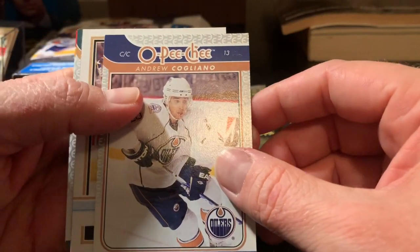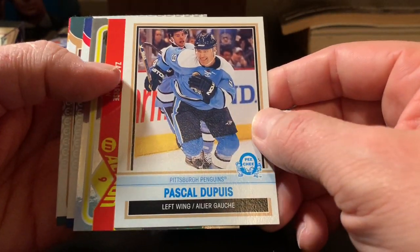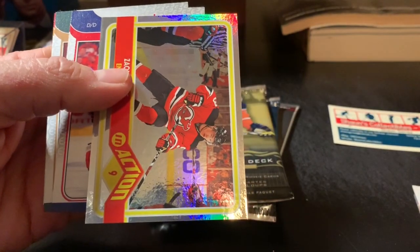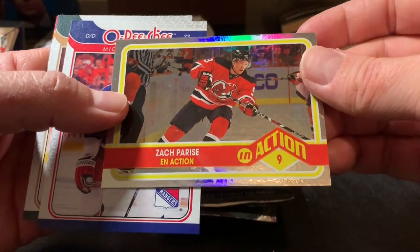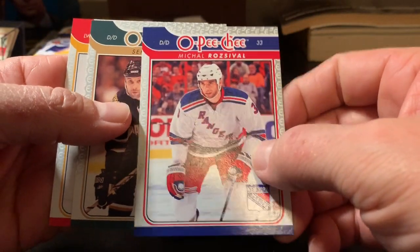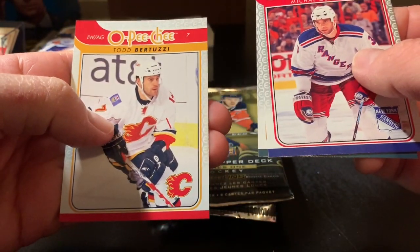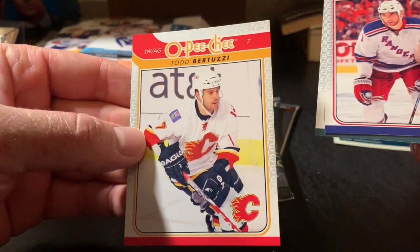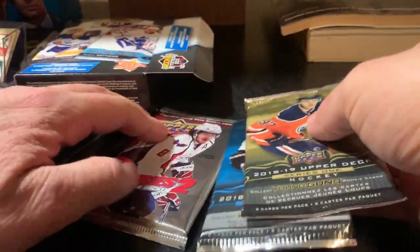Okay, we got Andrew Cogliano, looks like a Pascal Dupuis retro of some kind, a Zach Parise In Action insert, and looks like bases of McAmmond, Sergei Zubov, and Todd Bertuzzi. It seems kind of strange seeing Todd Bertuzzi in a Flames jersey, but anyways, moving on.